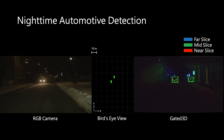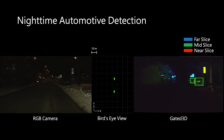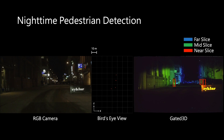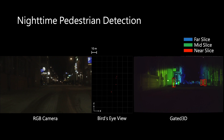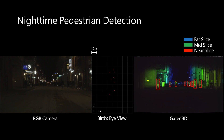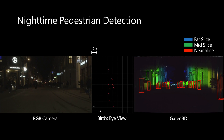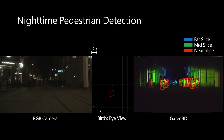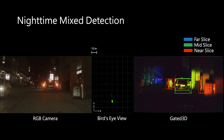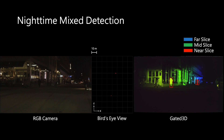Here we have a detection sequence where the test vehicle is driving in an urban area at night. In this sequence, we observe accurate detection of pedestrians at long distances. We show several more sequences of combined automotive and pedestrian detection at night.